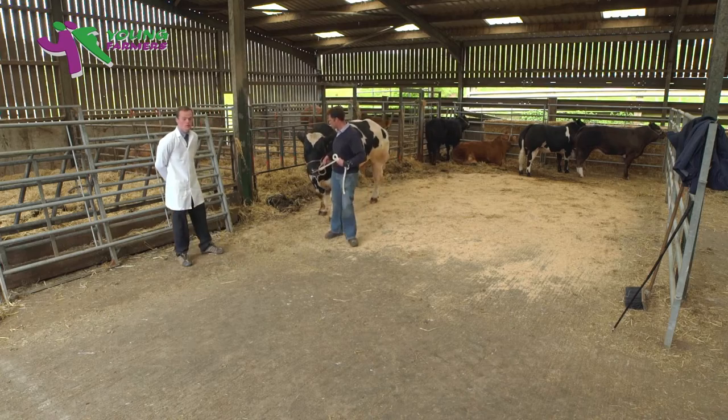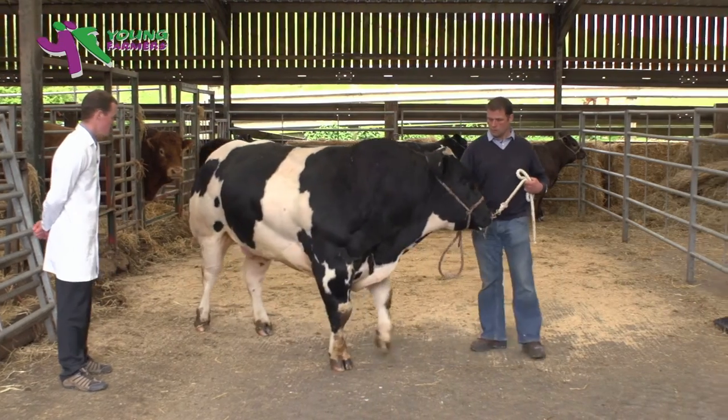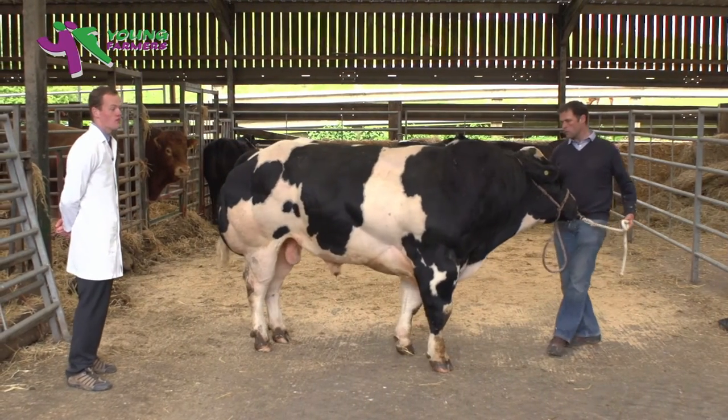You're looking for an animal with a powerful, strong, meaty carcass with a good bit of stretch, size and scale — an animal that's good in its legs and feet and obviously one that has a real bit of style, character and ring presence.